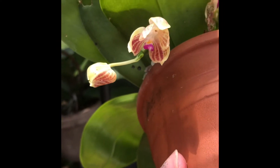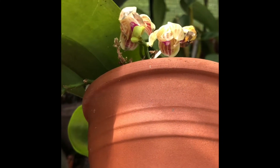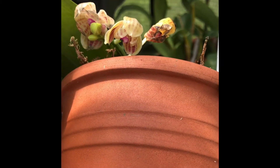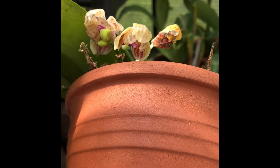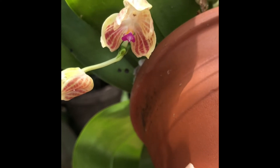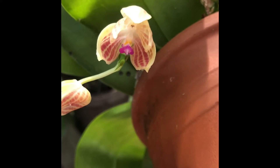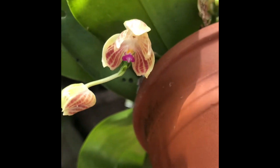Phalaenopsis Javonica is just blooming its little heart out right now. You can see the two oldest blooms are fading, but it is just blooming away. It has picked up a fragrance — not a great fragrance, but there's something there.